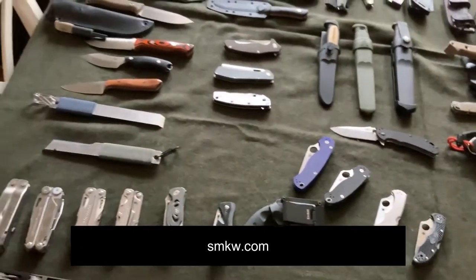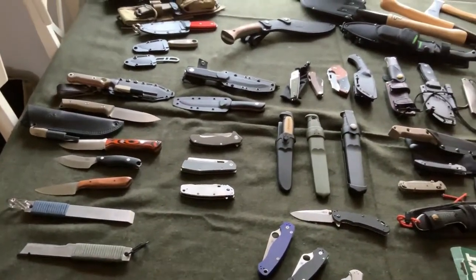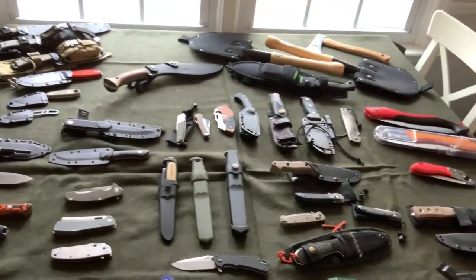I'll show you a few more knives that I have — the ones that are in my girlfriend's get-home bag.